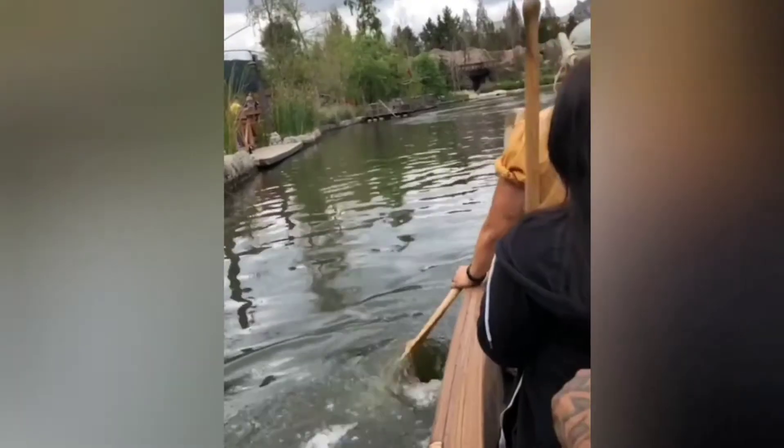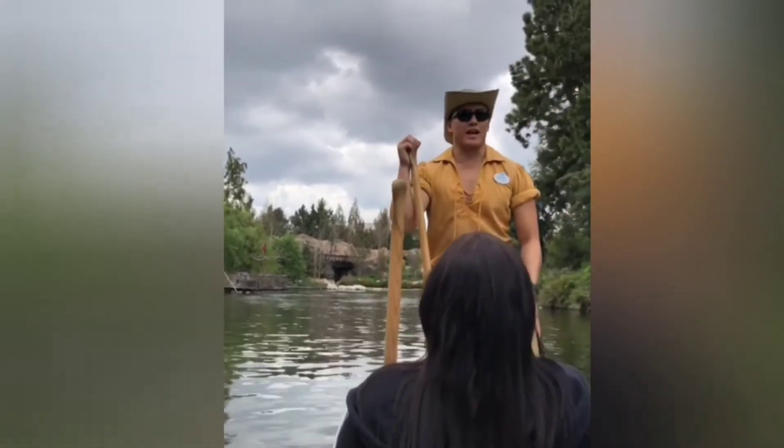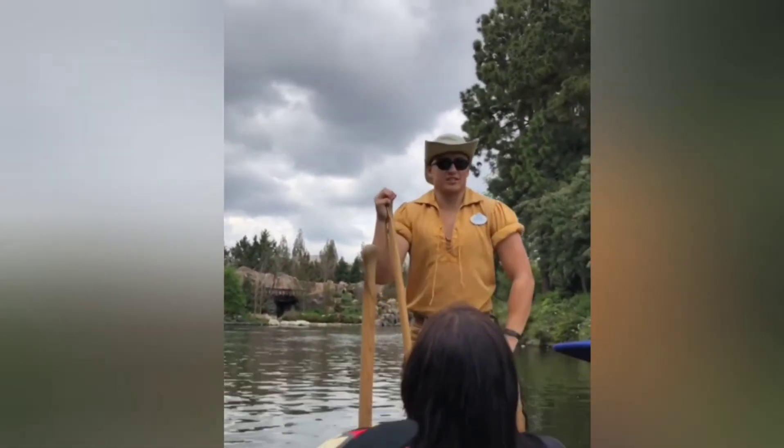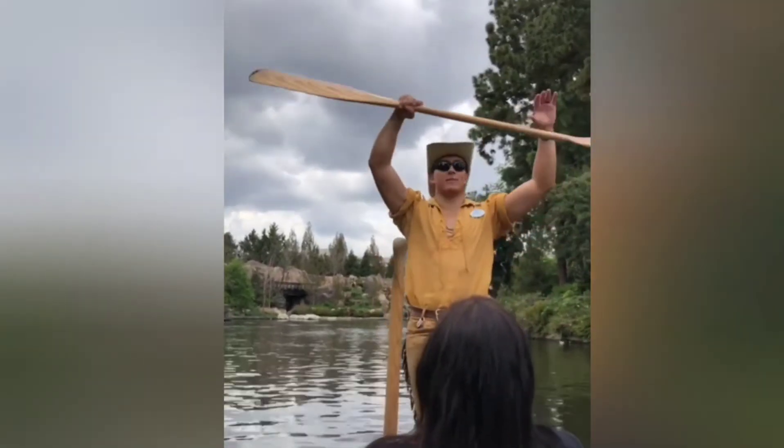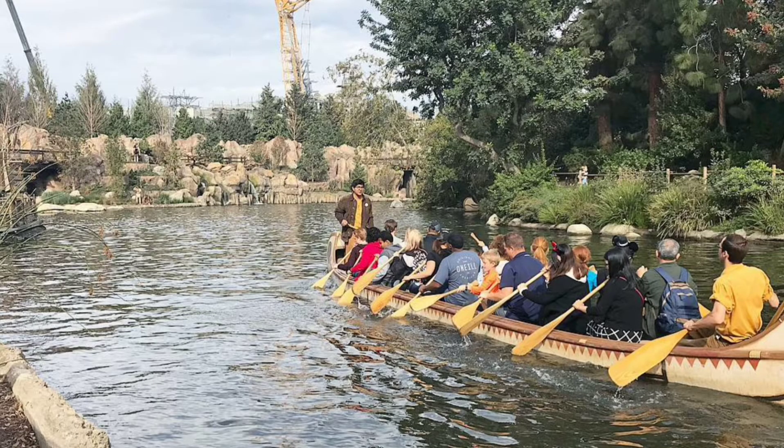Number 10: Davy Crockett's Explorer Canoes. Now the canoes are probably the least known attraction on this list. They do have a cult following among Disney fanatics, but if you've only been to Disney on a slow day or if you just skip past them — they're a seasonal attraction so they are easy to miss — then you might never have been on them. They're located at the edge of Critter Country, right as you pass New Orleans Square on the right before the entry to Star Wars Land.